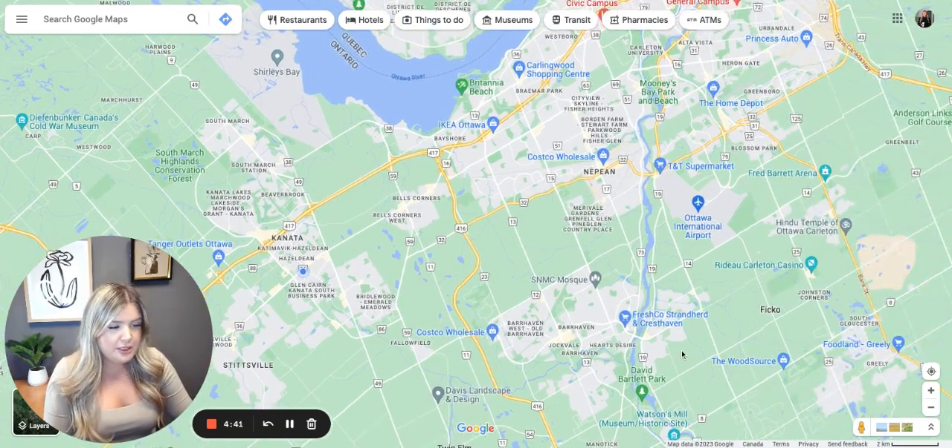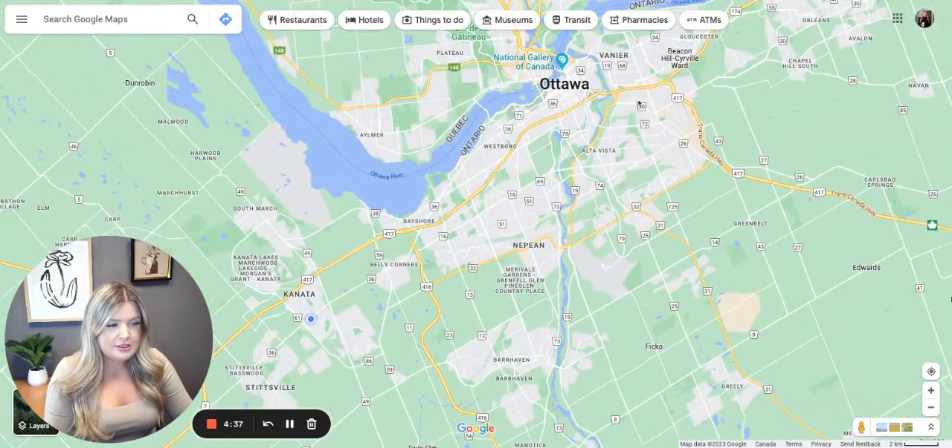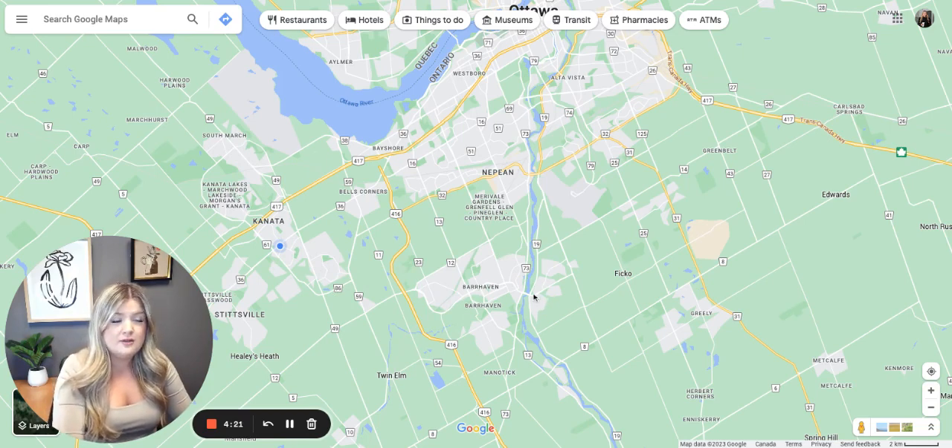If we go to the map of Ottawa here, you're going to see downtown Ottawa, then we have Kanata over here, and Barrhaven is south over here. The distance between Kanata and Barrhaven is anywhere from 10 to 20 minutes — it can be a little further if you're on one end of Kanata going to one end of Barrhaven. However, they're both about the same distance to downtown. Living in Barrhaven, your commute will generally be 20-25 minutes to downtown, and it's around the same from Kanata.